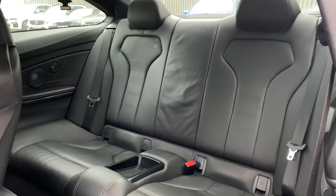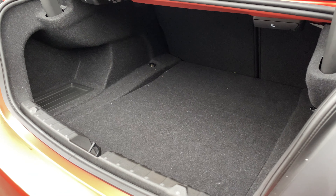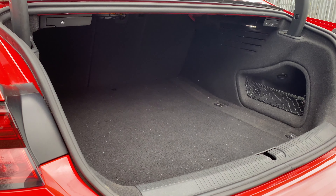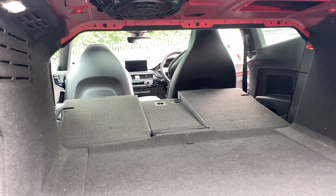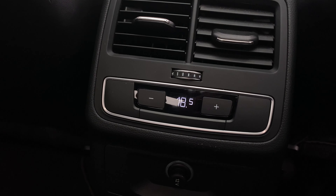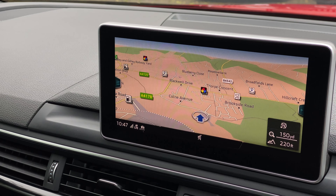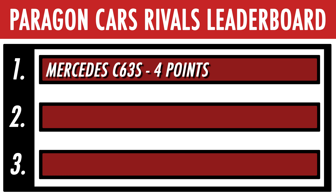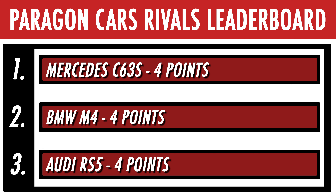Moving on to the most practical — this was actually closer than you might think, between the RS5 and M4 at least. The C63 is abysmal for rear passengers and boot space, putting it a big fat last. The M4 has 440 litres of boot space to the RS5's 450, but the opening on the RS5 is much squarer, making it easier to get larger items in. Surprisingly, the BMW has a tad more legroom in the rear compared to the RS5, but there are a couple more features in the Audi — namely your own climate control and an armrest as standard. So the Audi just takes the BMW in terms of practicality. Scores: C63S gets one point (four total), M4 gets two points (four total), RS5 gets three points — also four points total. All level!